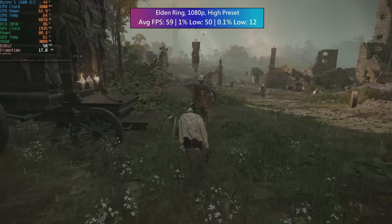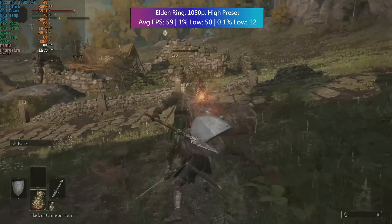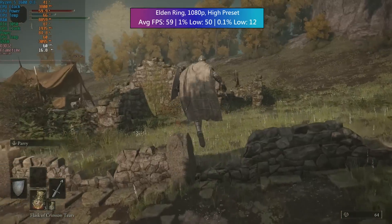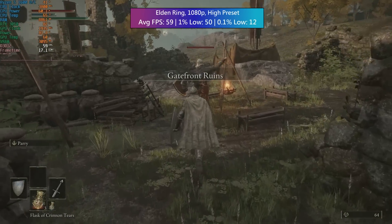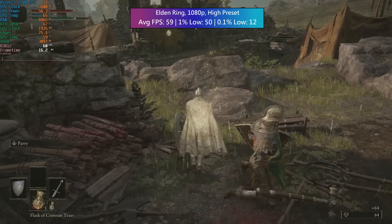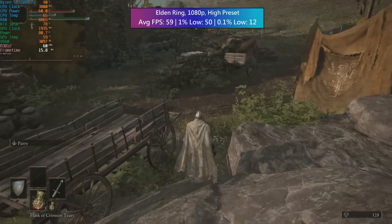We had no real trouble hitting the 60fps cap in Elden Ring — we averaged 59. I've noticed with other older CPU architectures that this game can struggle. There were a few little drops every so often that wouldn't have occurred with a faster processor, so the CPU is to blame, but there were no real issues at all.